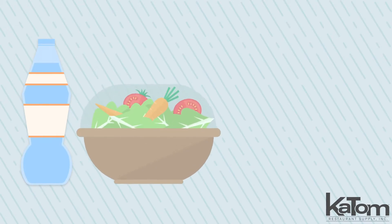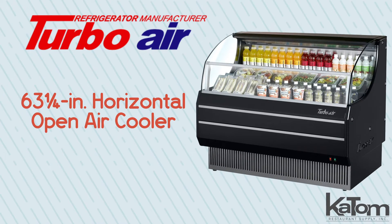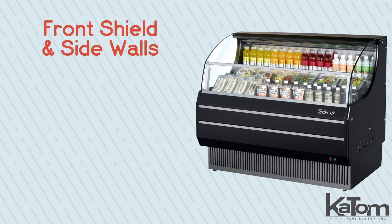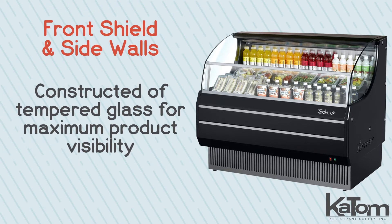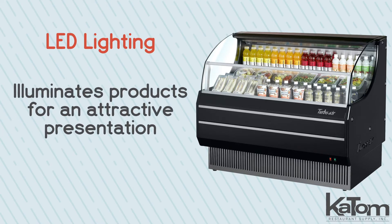Display bottle drinks, package salads, and desserts with this 63.25-inch open air cooler from TurboAir. The front shield and sidewalls are constructed of tempered glass for maximum product visibility, and LED lighting illuminates products for an attractive presentation.